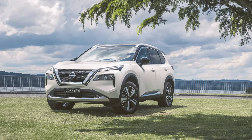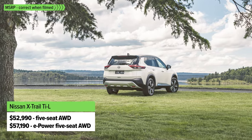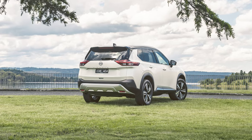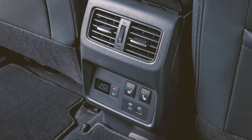At the top of the tree is the TI L, which is still a five-seater with all-wheel drive, available with either the petrol version or the e-Power. It comes with a 10-speaker Bose stereo system, a heated steering wheel, and heated rear seats.